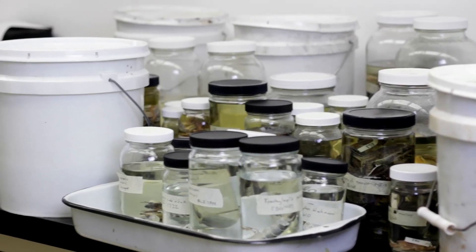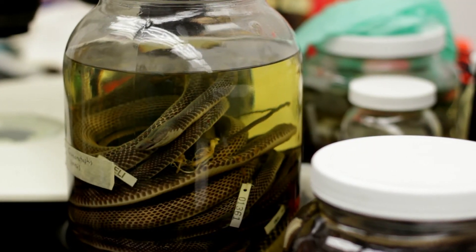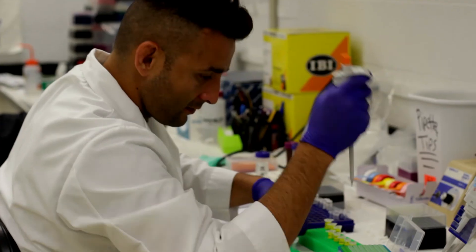I encourage all students who are interested in going on to graduate school, medical school, the biomedical field, or veterinary school to get research experience. Because that is basically like gold for a student's resume when they're applying for an advanced degree after graduating from UTEP, or even pursuing a master's or a PhD here at UTEP.